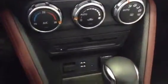Jump in, we'll take a look at some of the options. It does have your cruise control and your Bluetooth here. Down here, all your heating needs and heated seats.